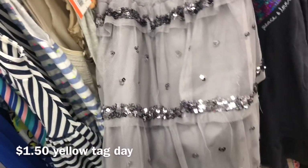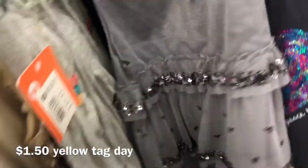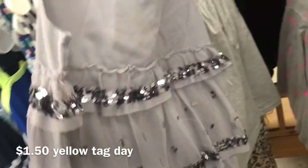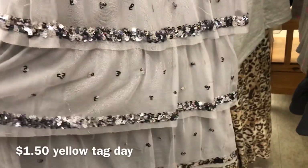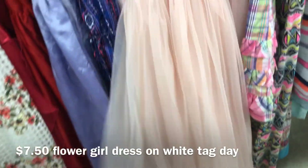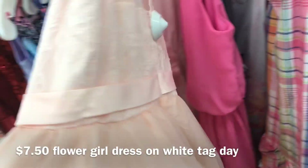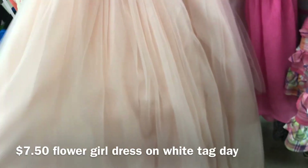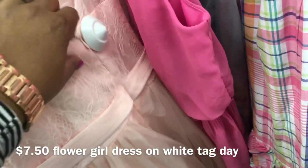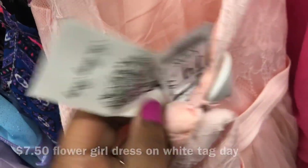This is my favorite section of the thrift store because of the deals you find on children's clothes. This item is originally $3, and on half-price yellow tag it'll be $1.50. And this dress is new with tags and will only be $7.50 — that's a steal.